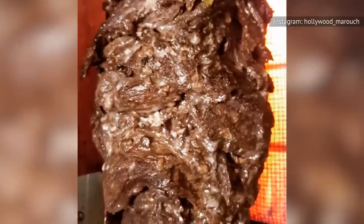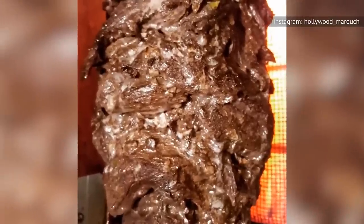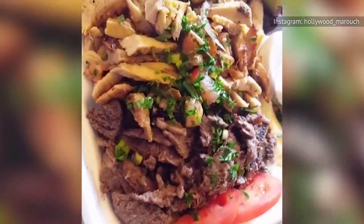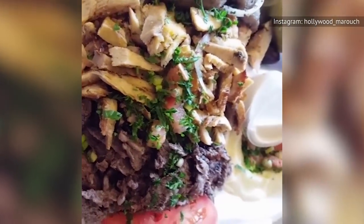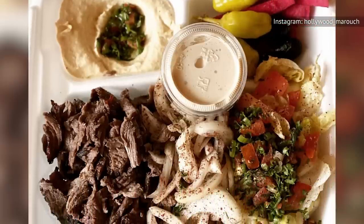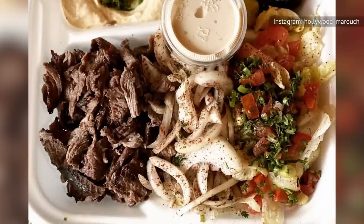Though beef isn't commonly used in shawarma when compared to lamb or chicken, Marouche's pride and joy is its barbecued beef shawarma made complete with their special in-house marinade. Remaining on the map for the L.A. dining scene — in Hollywood, no less — is no small feat for Marouche. It's well-regarded enough to make it on the L.A. Times list of 101 best restaurants in Los Angeles.